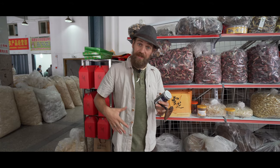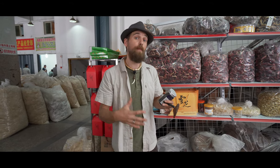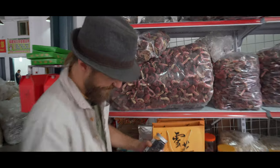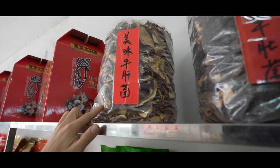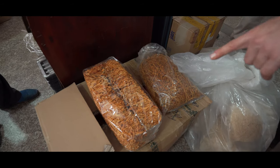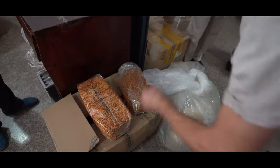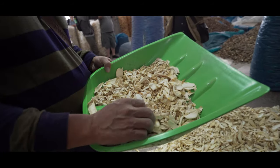Winter being the kidneys, spring being the liver, early summer being the spleen, late summer being the heart, and fall being the lungs. And we've got king oysters here — he's grading them.